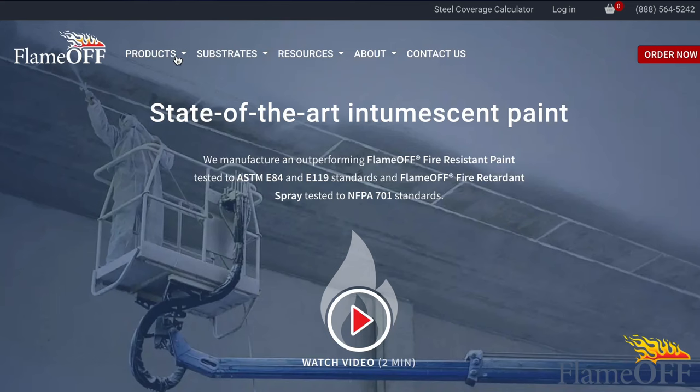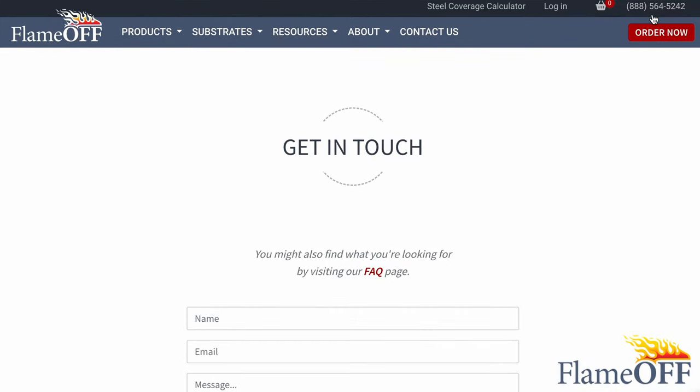FR Clear is available for purchase on our website at flameoffcoatings.com and you can find it underneath the products tab. Feel free to reach out to our technical team if you have any further questions. Happy fireproofing!